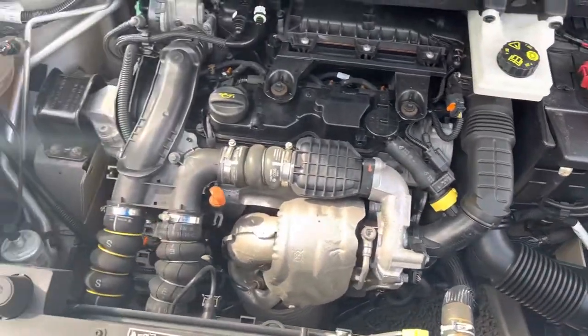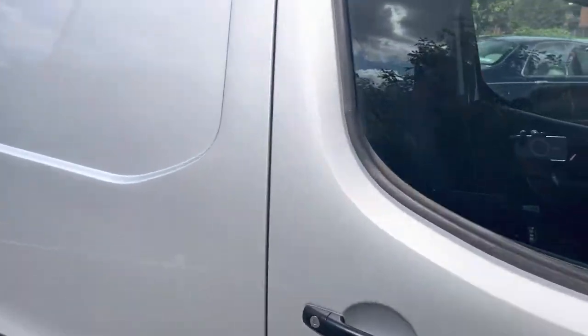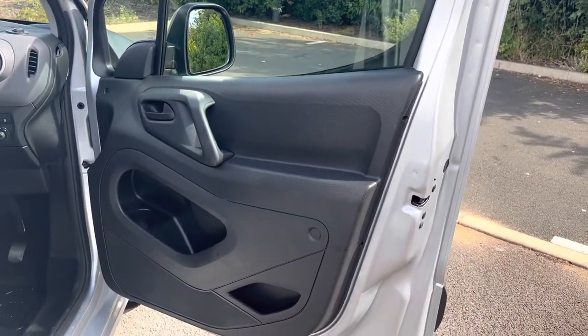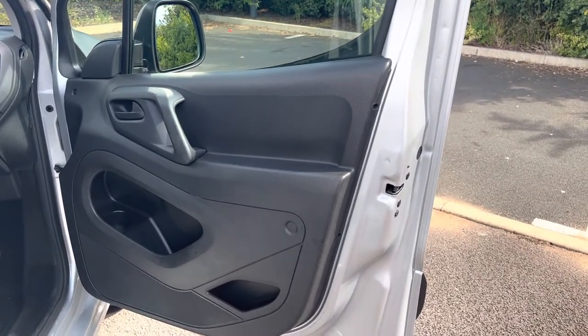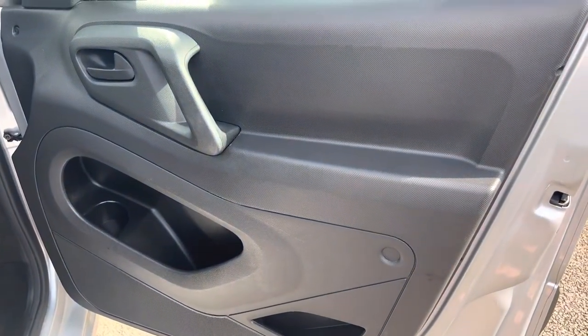We sell loads of Berlingos and Peugeot Partners — obviously they're the same van. I'm a massive believer in them; I get very little issues with them. I've sold them to people that will bang 300,000 miles on them, no problem at all. Cheaper than a Connect, more reliable than a Connect, and far, far cheaper than a Caddy, obviously. So you pays your money and takes your choice, but these are pretty good.